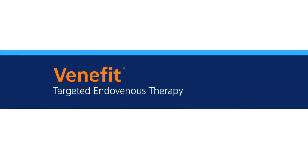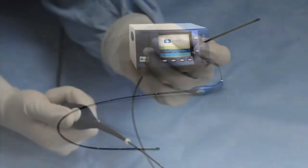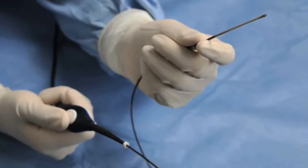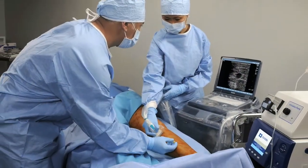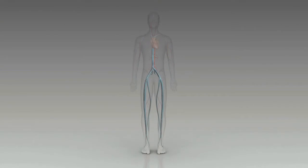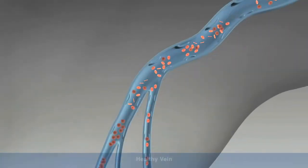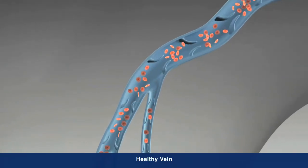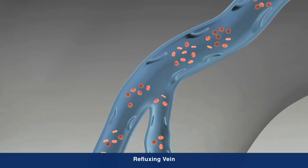Venefit targeted endovenous therapy, delivered by the Covidien ClosureFast radiofrequency catheter, is a minimally invasive treatment for chronic venous insufficiency (CVI) that is easily performed in an office or hospital setting. CVI is a progressive medical condition where the valves that carry blood to the heart and the calf muscle no longer function effectively, causing blood to pool in the legs and the veins to swell.